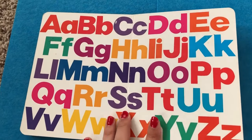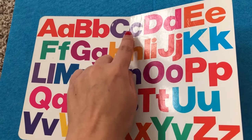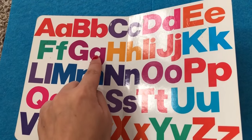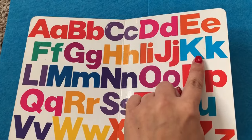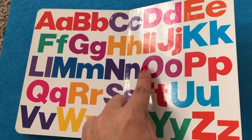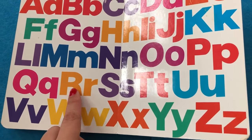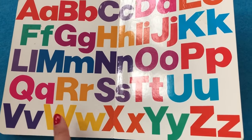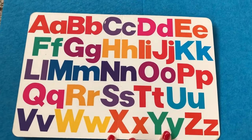Do you know all these letters? I know. A, B, C, D, E, F, G, H, I, J, K, L, M, N, O, P, Q, R, S, T, U, V, W, X, Y, and Z. Let's sing our ABCs.